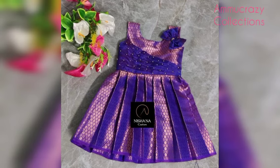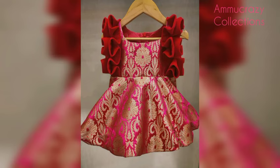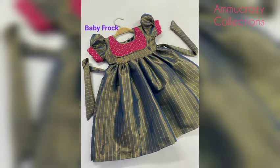Hello Viewers! Namaste! Welcome to my channel, Lamo Crazy Collections. In this video, I will show the fancy baby frog designs.